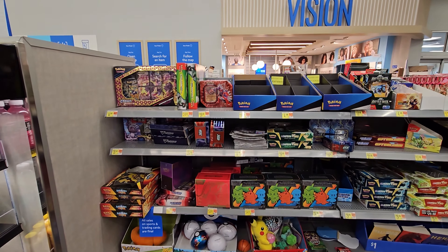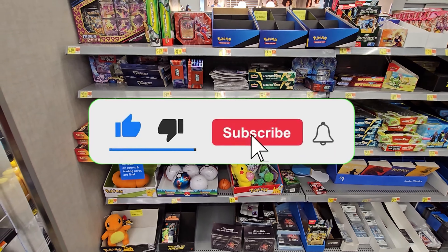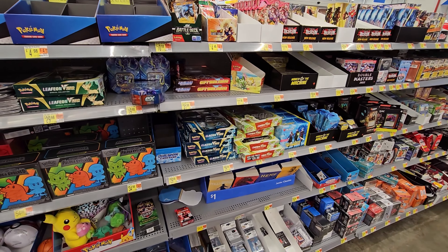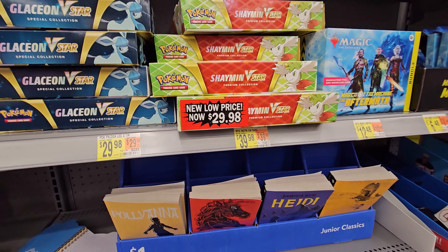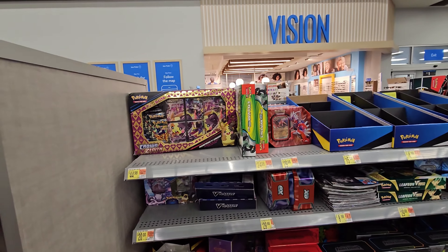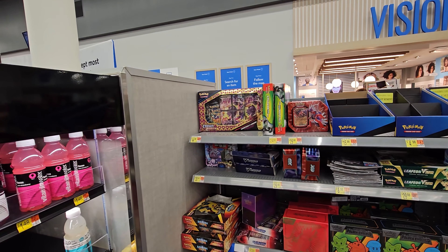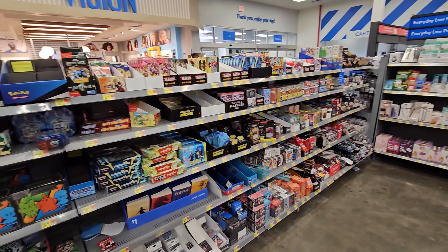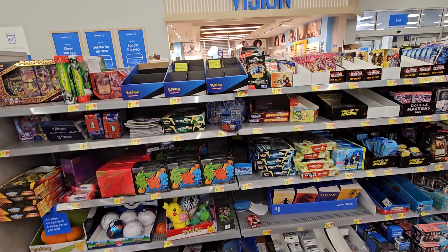We're here at store number one and they've got a bunch of ETBs from the base set Scarlet and Violet and the newer Paldea Evolved. They've also got Shaman and Glaceon boxes — the Shaman boxes have dropped to almost $30, which is a great deal. There's also some Cyclozar, new 10s, and Crown Zenith Pico boxes, though those aren't worth it at $45. Really good finds overall, plus some baseball and sports cards.